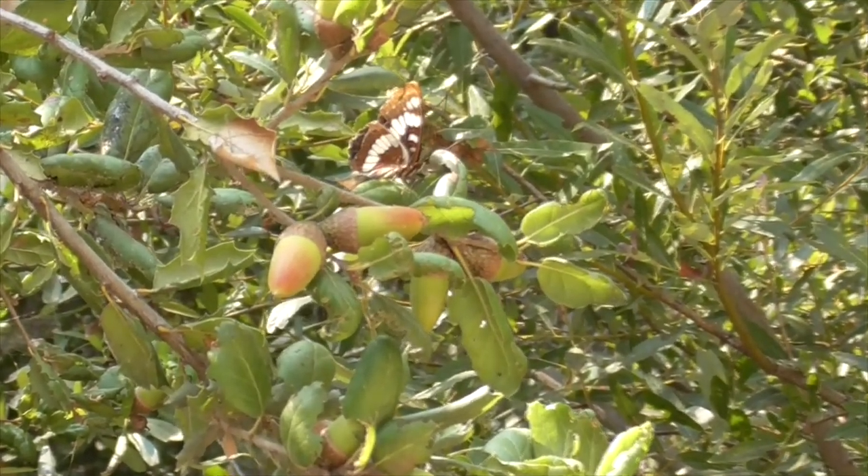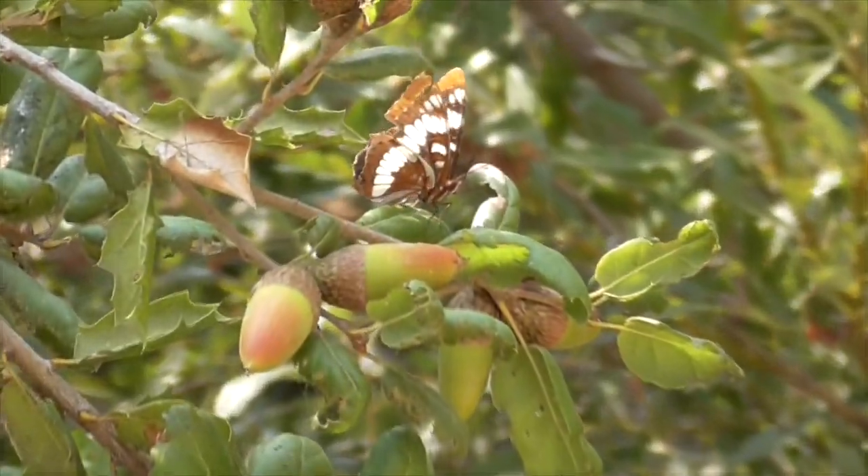So there you go. I hope you enjoyed our Lorquin's Admiral Butterfly in Cota de Caza. Please have a great day. All right, bye bye.